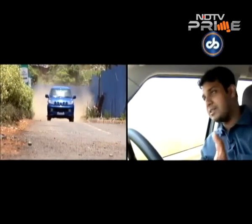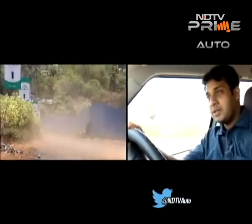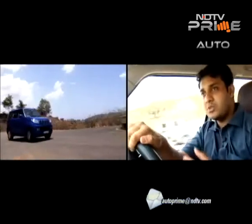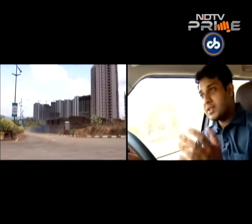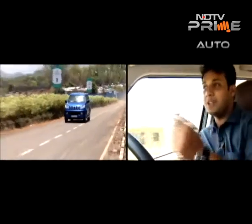With 100 BHP on offer, is there a noticeable difference over the 84 BHP version? Not really in the lower rev range, since torque is available from 1,400 RPM, similar to the earlier one. However, the difference becomes evident when overtaking or driving above around 3,200 RPM — that's when it's clear there's a lot of power on offer and the 100 BHP makes a lot of sense.